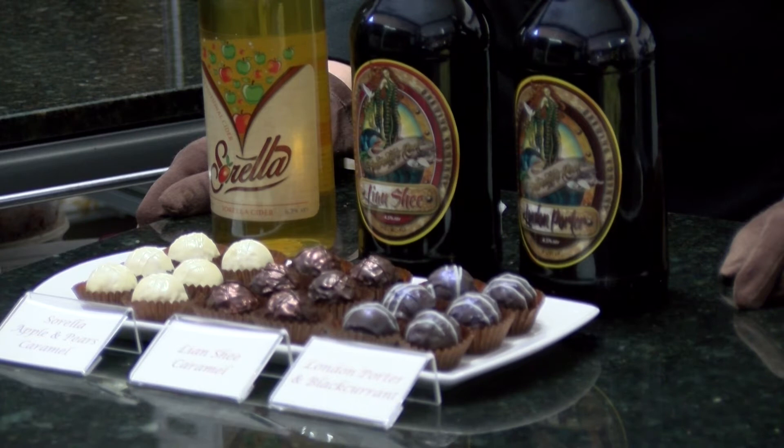They're available here at the Chocolaterie. It's just so nice to almost infuse the local environment into the chocolate — it gives it something really special and means a lot more.